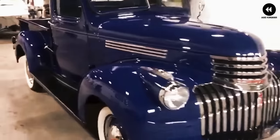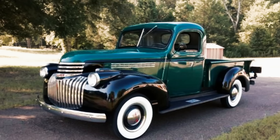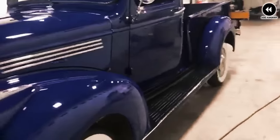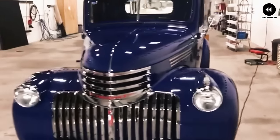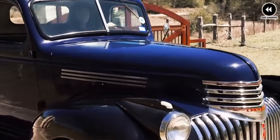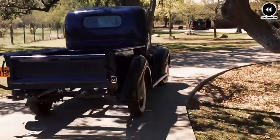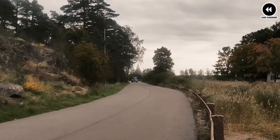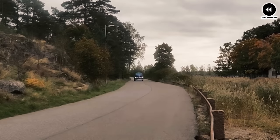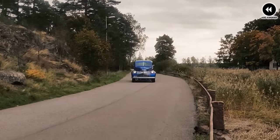One of the standout features of the AK Series was its bold and distinctive design — with its rounded fenders, chrome grille, and streamlined body, it exuded a sense of modernity and sophistication. Under the hood, the AK Series was powered by a range of inline-six engines, providing ample power and torque for hauling heavy loads or towing trailers. Inside the cabin, it offered a comfortable and functional space with spacious seating and an ergonomic layout.